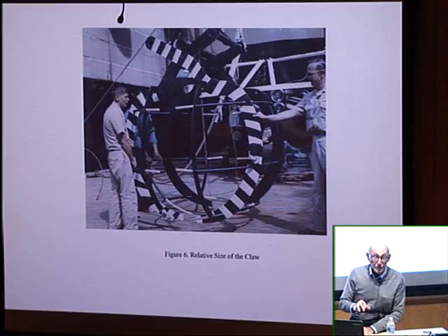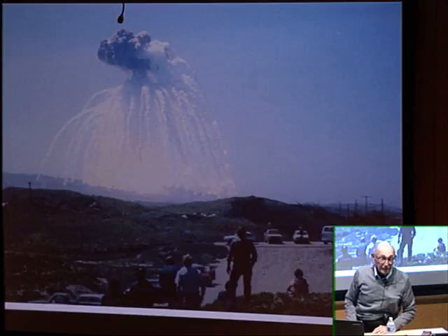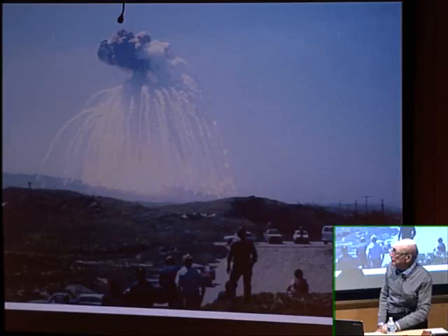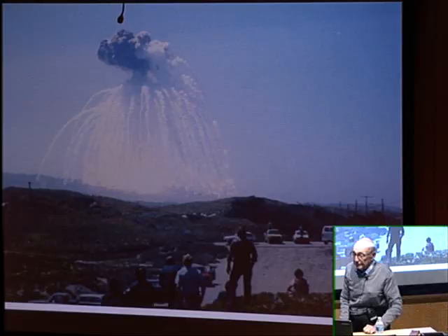The last mission: you've all heard of the Challenger blowing up in 1986, killing seven astronauts. Well, the last Hexagon — Mission 20 — did the same thing from Vandenberg. It exploded 1,000 feet above the pad. There was nobody hurt; it was an unmanned mission. When I found out about it right as it happened, I cried. It was very difficult.